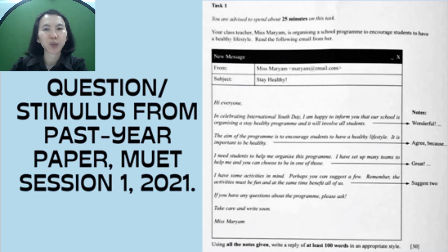In this question, students will be given a stimulus — either a letter or an email — to comprehend. After reading the stimulus, students are required to write a reply of at least 100 words in an appropriate style. Here is an example of a question taken from the past year paper, MUET session 1, 2021.